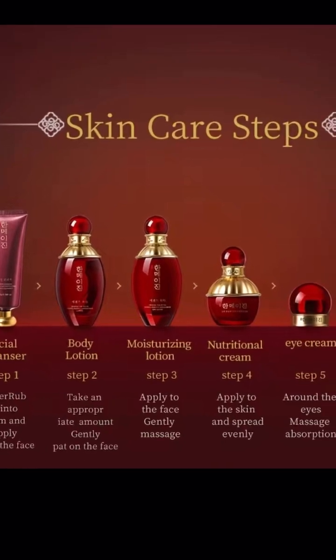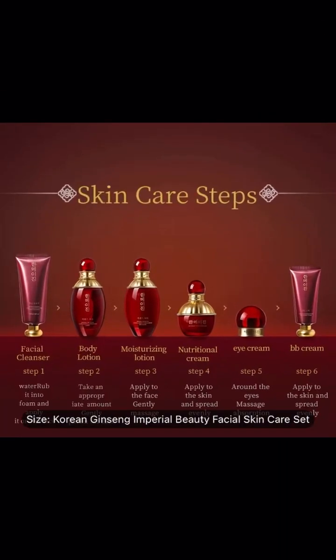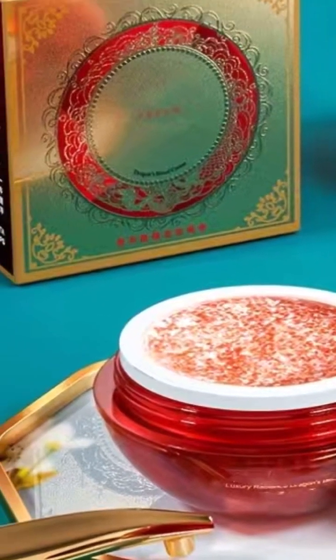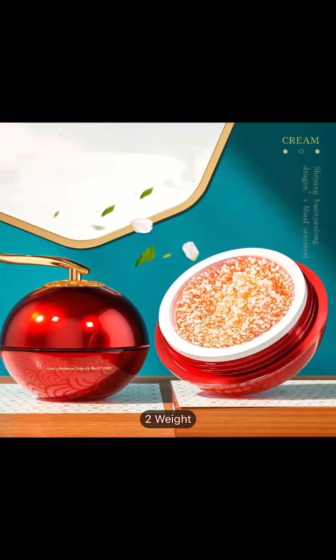The best part about skincare is that it works. With Temu, they have really good products. Everything I have ever bought from Temu when it came to skincare has always done what it said it was going to, and I really love that about Temu.